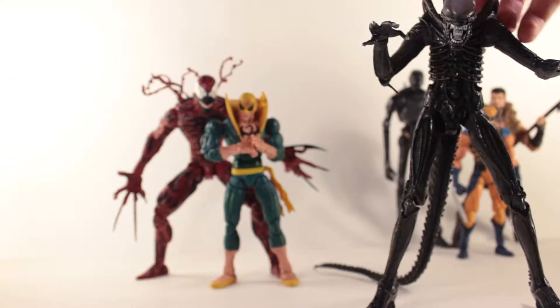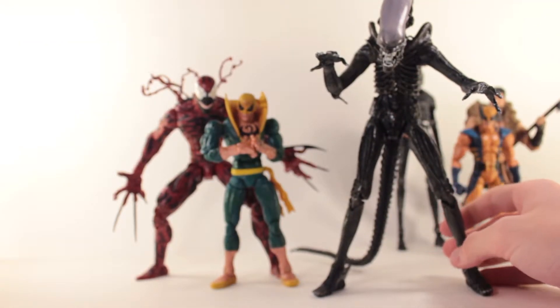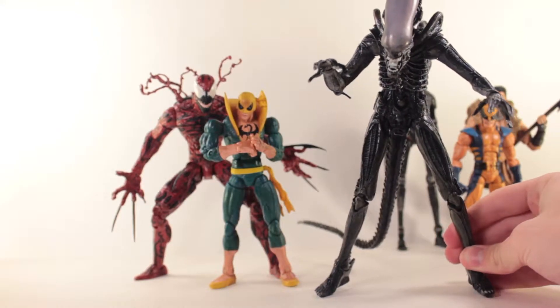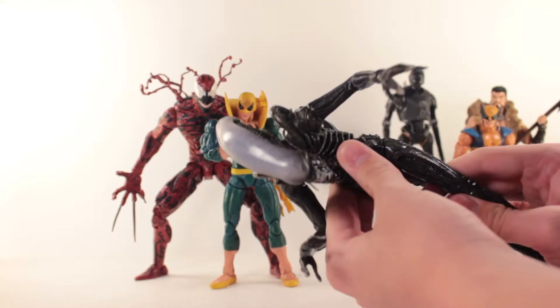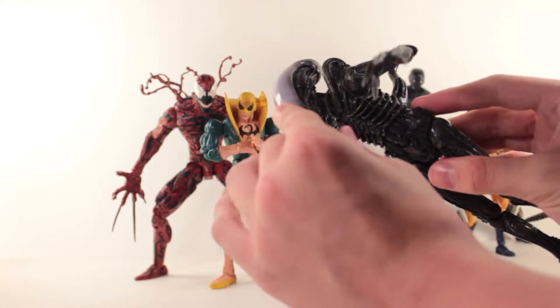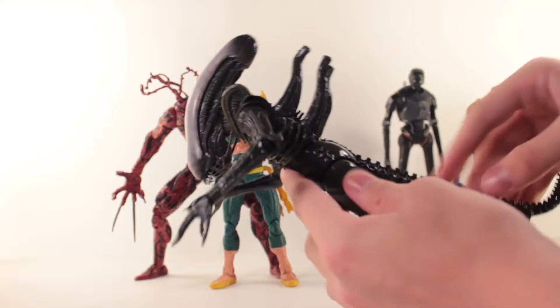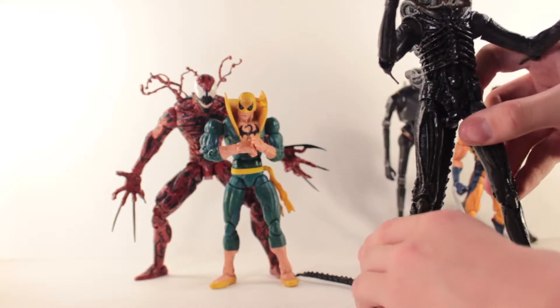This guy is pretty awesome — it's the NECA 6, 7, or 8 inch Alien Xenomorph figure. Really good figure. I've had a lot of fun with this guy doing some creepy shots. I think he's great for the $20 price point. My first NECA figure, actually, so I'm pretty excited about this guy. He's definitely an awesome addition to the collection.